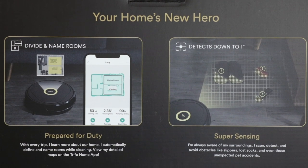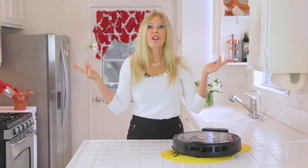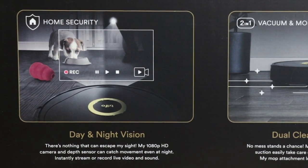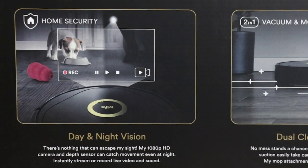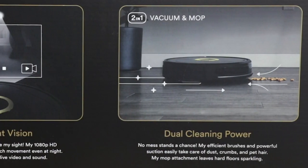The back of the box was designed really well with more features. It shows what it looks like as it divides and names rooms. It also shows it detecting objects in the dark. So whether it's light or dark, it's going to find stuff. The home security feature is awesome — there is nothing that can escape the sight of the Trifo Lucy. It has a 1080 high-def camera and a depth sensor. That catches movement even at night, and you can instantly stream or record live video and sound.